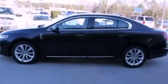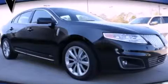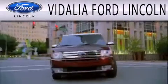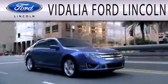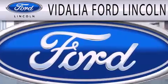This automobile won't last long at this price — call and arrange a test drive now. Vidalia Ford Lincoln is dedicated to doing everything possible to ensure the experience you have selecting your next vehicle is as pleasant as possible.